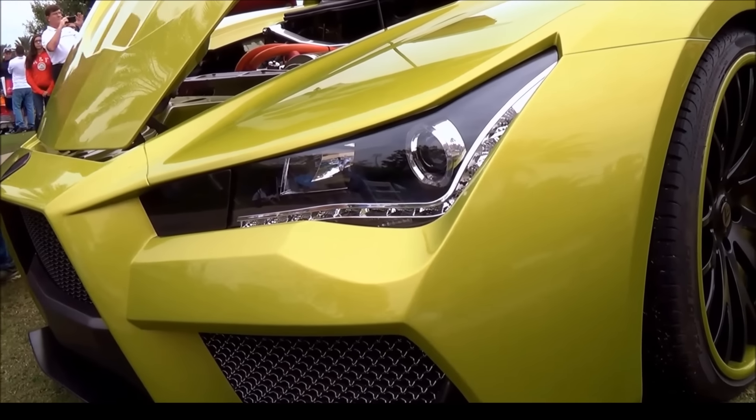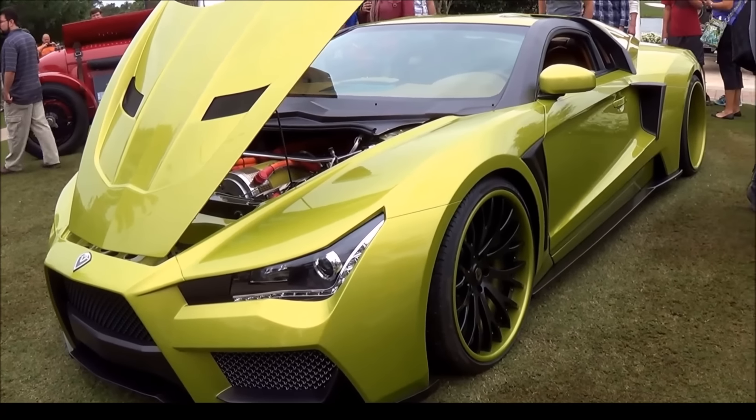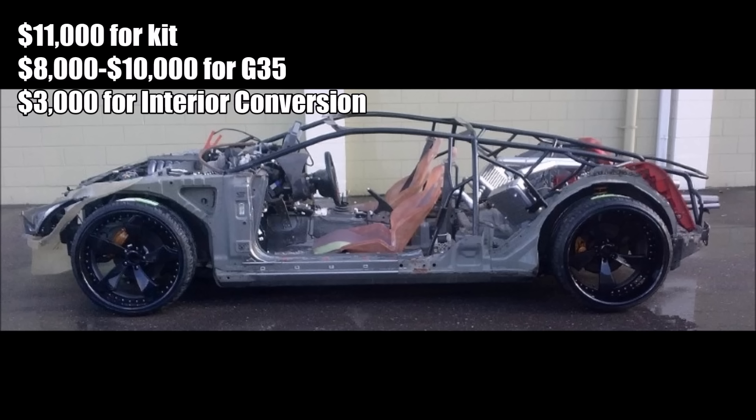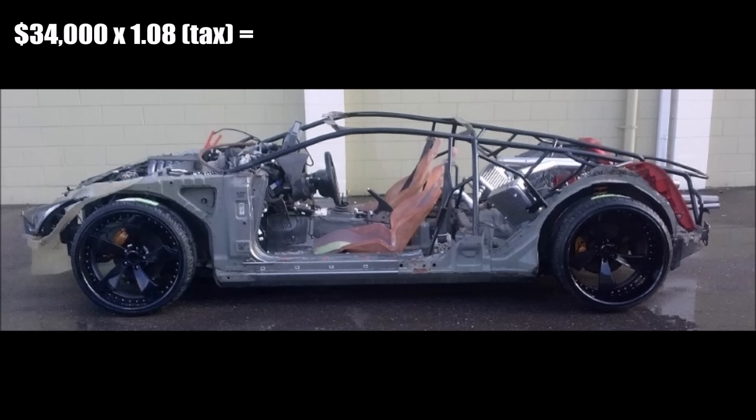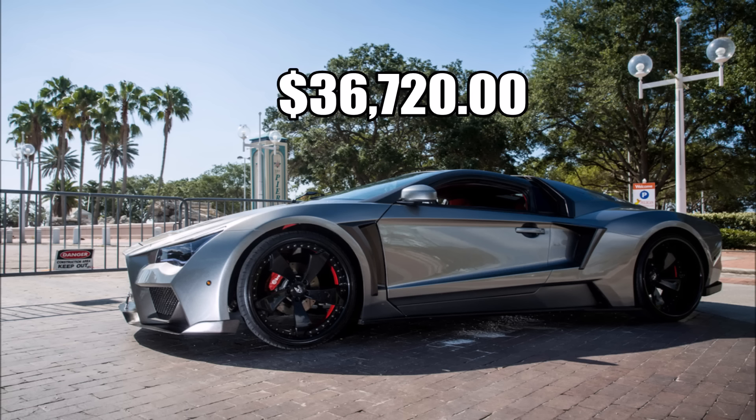They also offer an optional Brembo Brakes package for another $5,000. So to get a running model, let's do some calculations: it's going to cost you $11,000 for the kit, $10,000 for an Infiniti G35, $3,000 for the interior conversion, and we're going to add another $10,000 for any possible repairs on the G35, as well as any equipment or assistance needed to assemble the kit. That brings it to a total of $34,000, plus 8% tax — a good average since it varies by location.